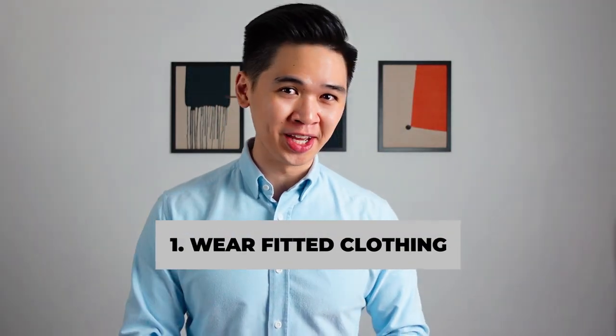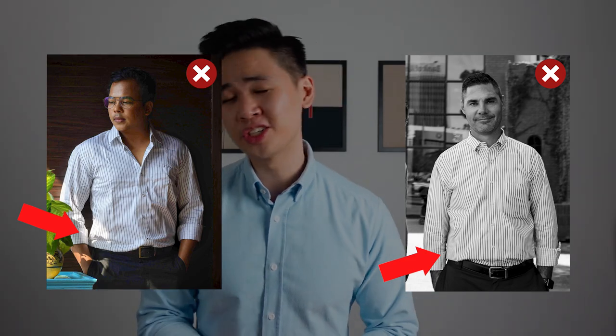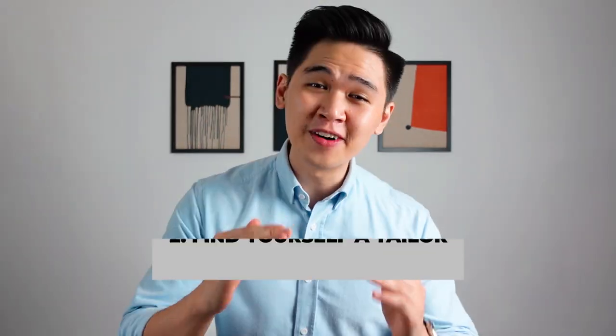Tip number one: wear fitted clothing. I'm pretty sure you've heard me say this countless times by now, but fit is king. Wearing ill-fitted or baggy clothes is just gonna result in the excess fabric spilling out horizontally, making you appear larger than you already are, and the result is it's gonna make you look short. You have no reason to buy ill-fitting clothes unless you want to waste your hard-earned cash. If you're like me and can't find clothes or a brand that fits, find yourself a tailor.